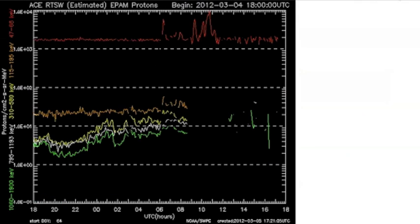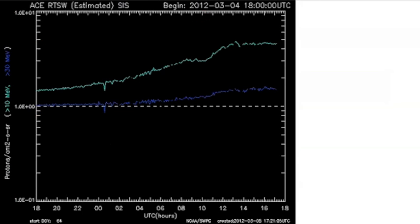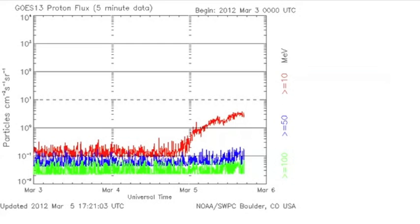Because the flux is rising — the electrons, the protons — on both the ACE and the GOES. And by the way, if we hit that little dotted line there, that's an official solar radiation storm.